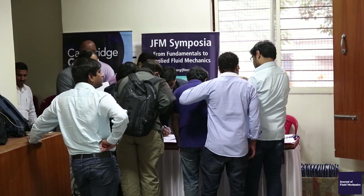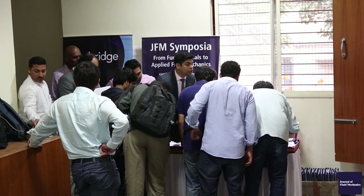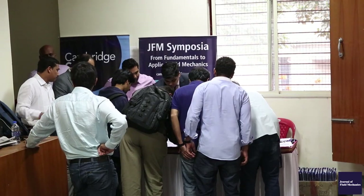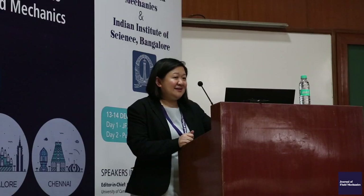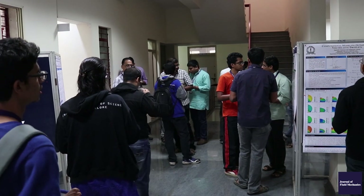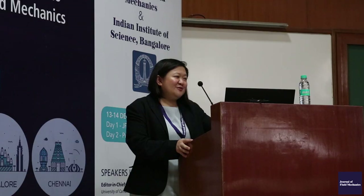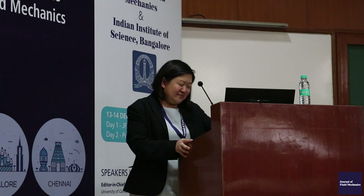The idea of coming to Bangalore is very much to network with all of the research institutes and the researchers here, who had over 150 registrants from over 10 institutes in Bangalore. They had a fantastic three-day event yesterday with over 60 posters and lots of scientific discussions, and JFM is very pleased to be part of all these celebrations.